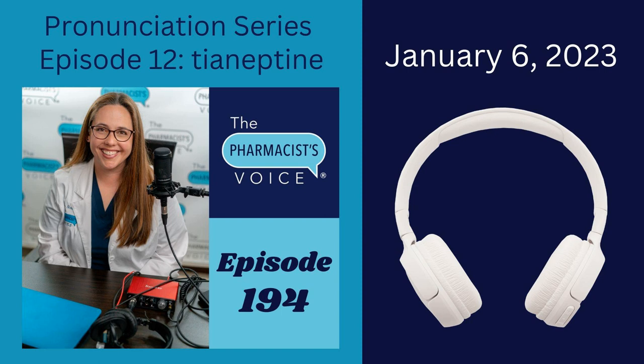Thanks for joining me today to learn about tyaneptine. To find the show notes for this episode, go to thepharmacistvoice.com, click on the podcast tab, and search for episode 194. In the show notes today you'll find my written pronunciation for tyaneptine, the poison helpline number — 1-800-222-1222 — a link for the FDA MedWatch form, the Ohio Board of Pharmacy news release about tyaneptine, my social media links, and more. Thanks for listening, and I'll talk to you next week.